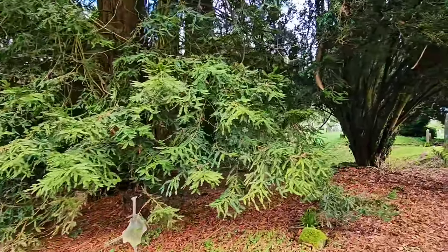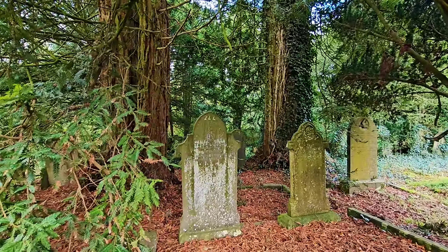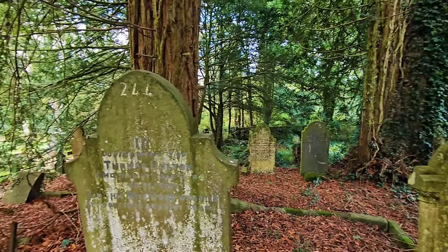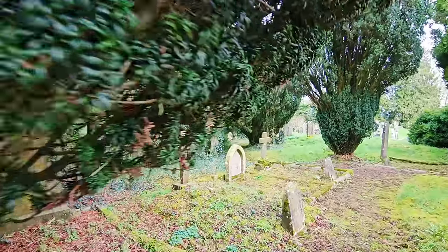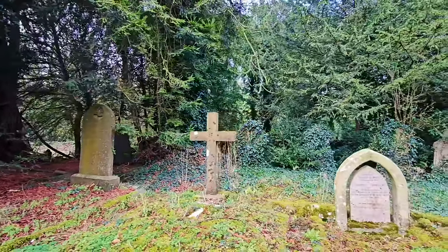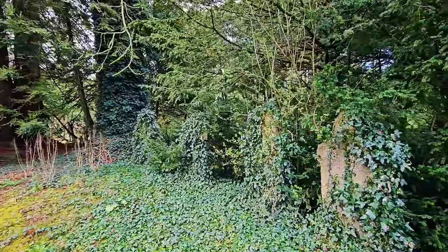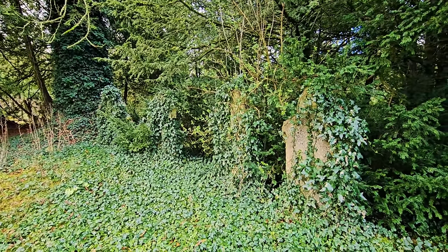Just here we have Thomas Bolton, 1902. This may be the little area that was formerly outside the graveyard — more of a private little graveyard. As I said, when they had to extend the graveyard it became one. Unfortunately, as beautiful as it is, that ivy will eventually pull those stones down.